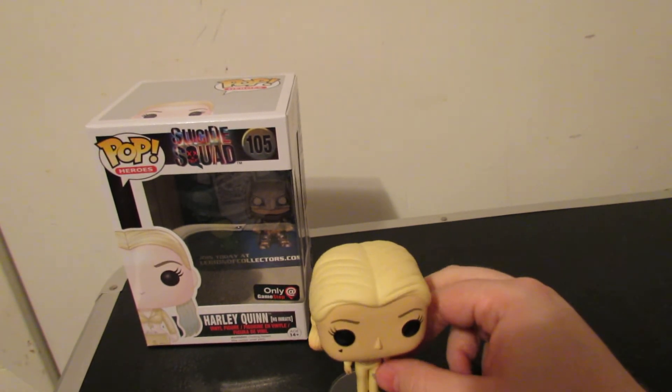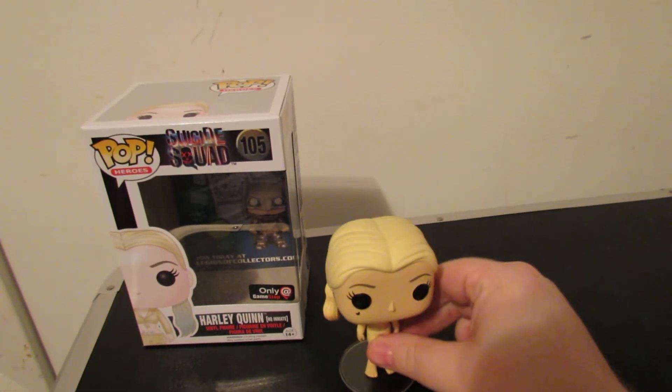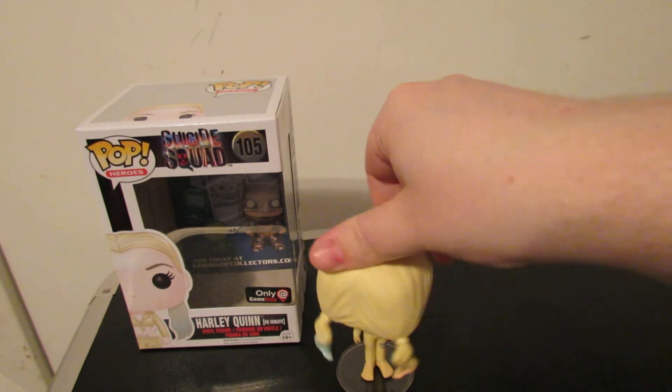Luckily they had both of them, and if you didn't pick one up, you're going to regret it. I really want to pay extra for it someday. And she can also do The Exorcist.